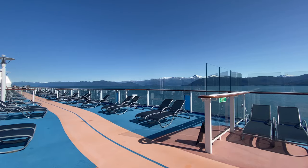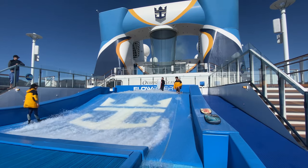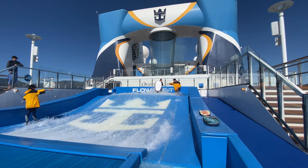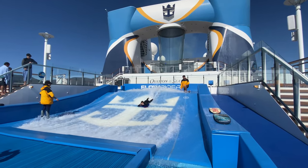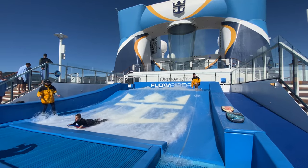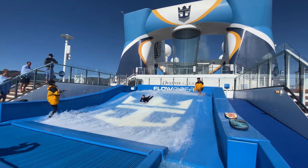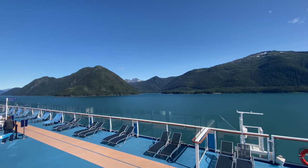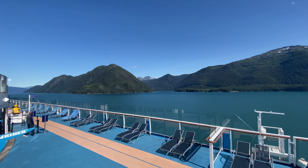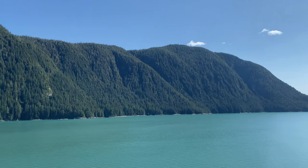We went back outside to head up to the sports deck. On this day, Olivia spent about three and a half hours on this thing throughout the day. The views coming into Juneau are just stunning.